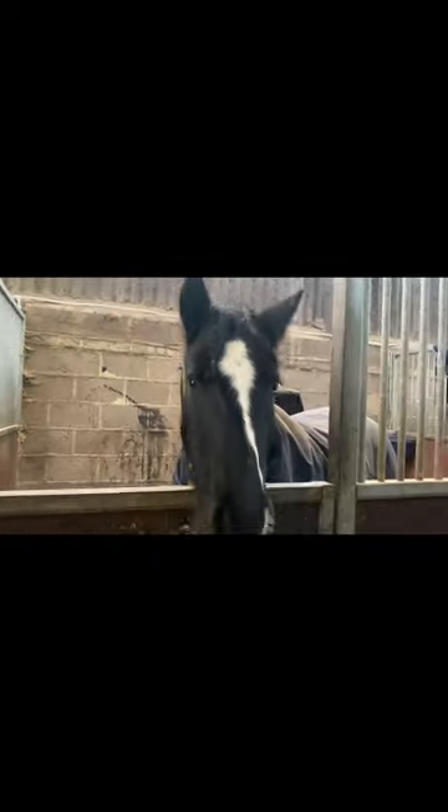I get out of the car and start walking to the yard. I go in and see Geordie first, make sure he's okay, and then I obviously say hello to Questie.